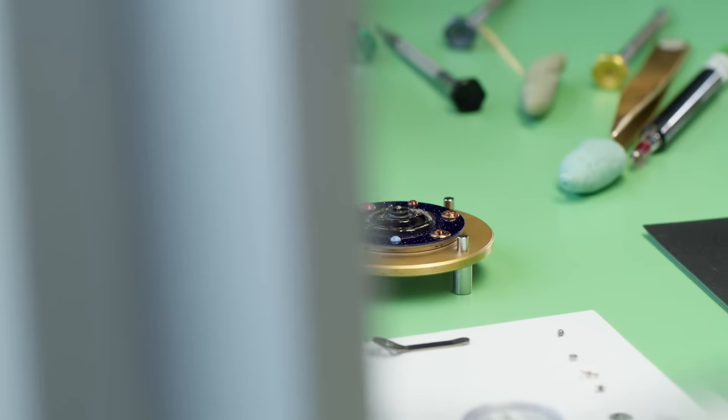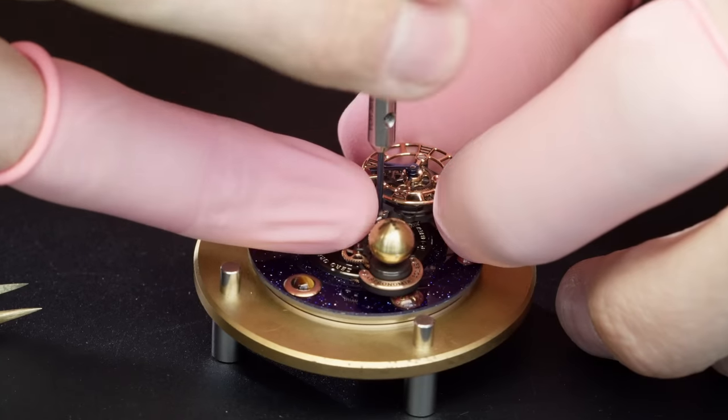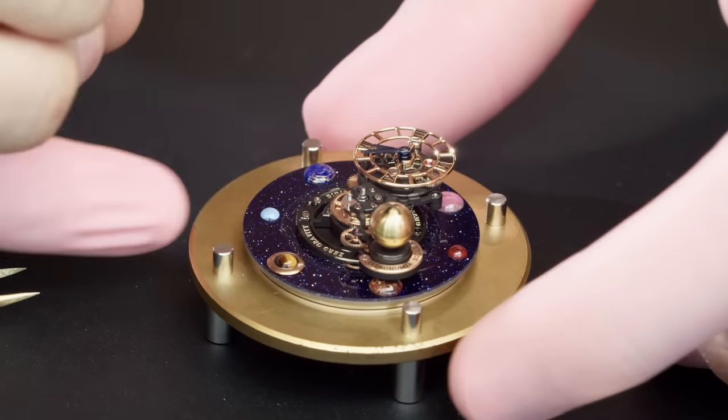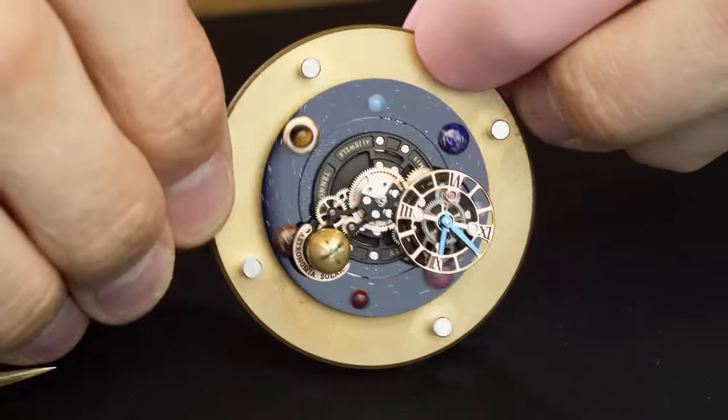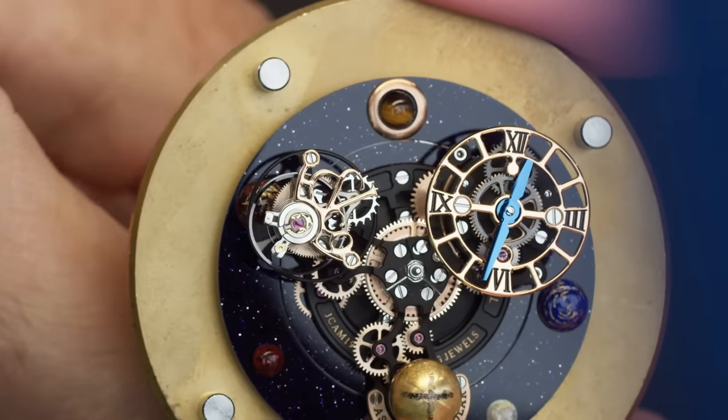A major step in the company's watch activities came in 2012 when Jacob & Co opened its Swiss headquarters. The brand now has two headquarters — one in New York City dedicated to jewelry, and one in Geneva, the world center of watchmaking, dedicated to watchmaking. Here, the brand develops its watches together with several long-term Swiss partners. Jacob has teamed up with some of the most talented and creative watchmakers, who are able to translate his vision into the spectacular watches that Jacob & Co creates.